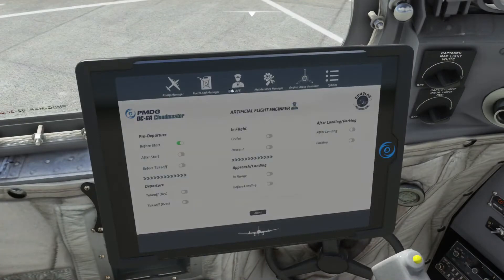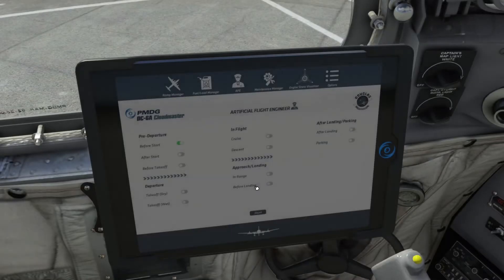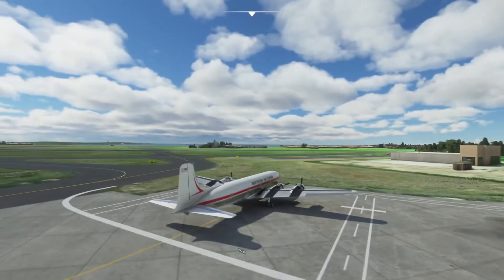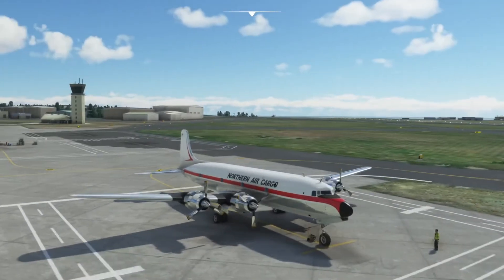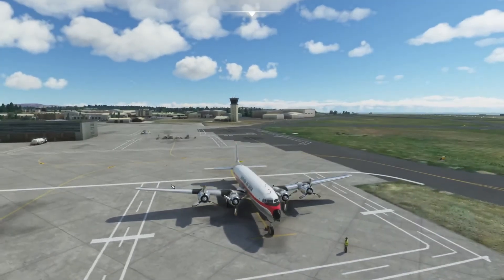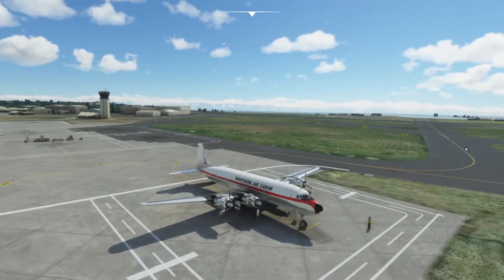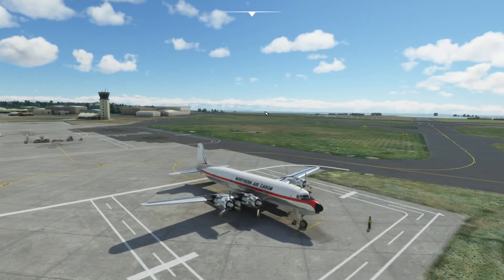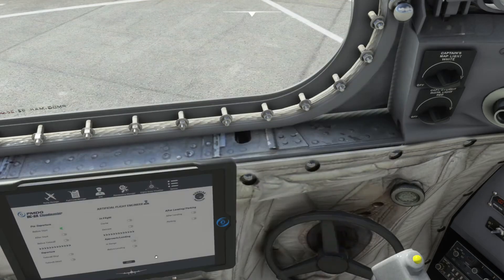We are ready to start engines. Take a quick look outside - everything is done, we're all clear and locked up, the doors are set and all the chocks are removed. We're going to come out of here and do a hard right turn as we exit, pick up this taxi line, then head all the way down because we're taking off from that end of the runway.